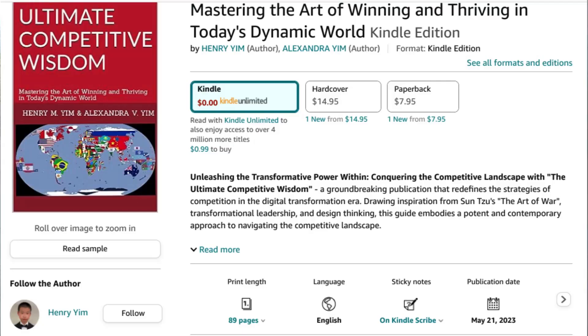If you have any other video suggestions or topics you think I should cover, please comment below with your thoughts and critique on this video. To learn more about these competitive maxims, check out my book, The Ultimate Competitive Wisdom, which is available on Amazon, as you can see on your screen right now.